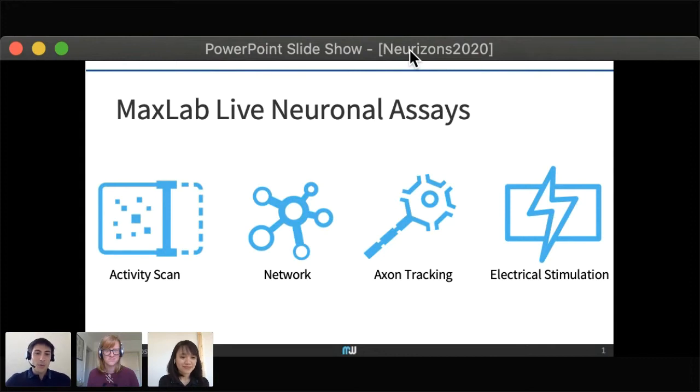The scope of my part of the talk is to give you a broad overview of which assays can be performed with Max 2 and the applications they can be applied to. Think of these assays as a progressive zoom into your sample: from the activity scan, which gives an overview of the whole sample and its activity, to the network assay, which selects a subset of cells and understands how they are connected, all the way to the cellular and subcellular level with action tracking and electrical stimulation.